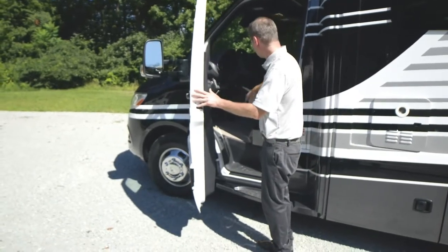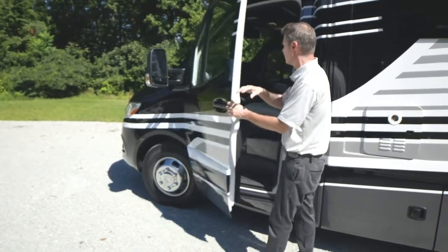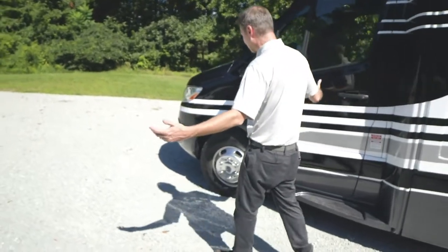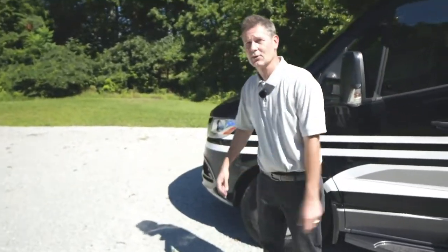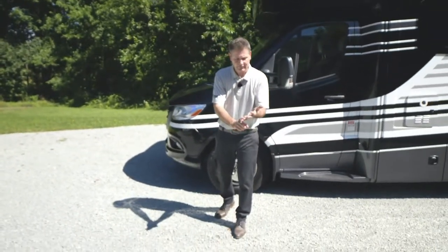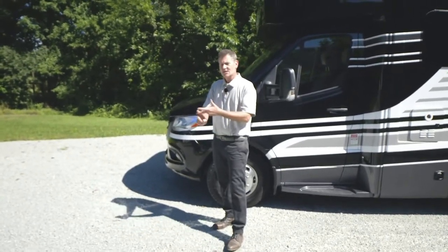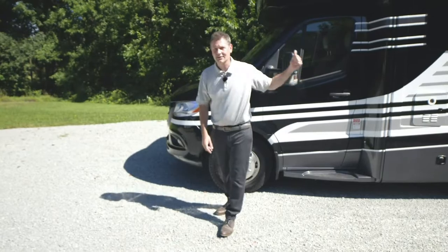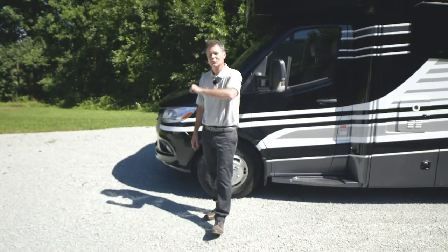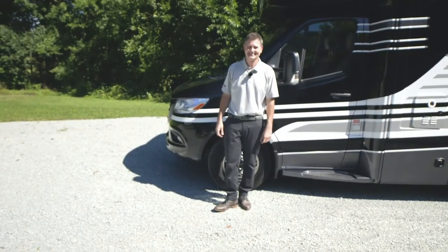You can spin the seats around — it's actually easier to do from out here. Spin it, set it, get it into place and you are good to go anywhere in your Delano 24TT. Like I said at the beginning, you've worked hard all your life — you want something you can enjoy, something luxurious, something to take you anywhere. You've got it: it's the Delano 24TT. You can find out more information at ThorMotorCoach.com. I'm Steve Duval — thanks for being here, I'll see you next time.